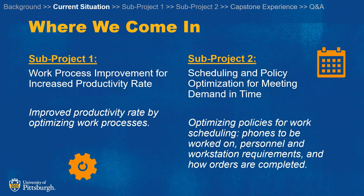We decided to break up our project into two subprojects. The first is to improve the productivity rate for this activating and bundling process, and the second focuses on changing that push system to a pull system.